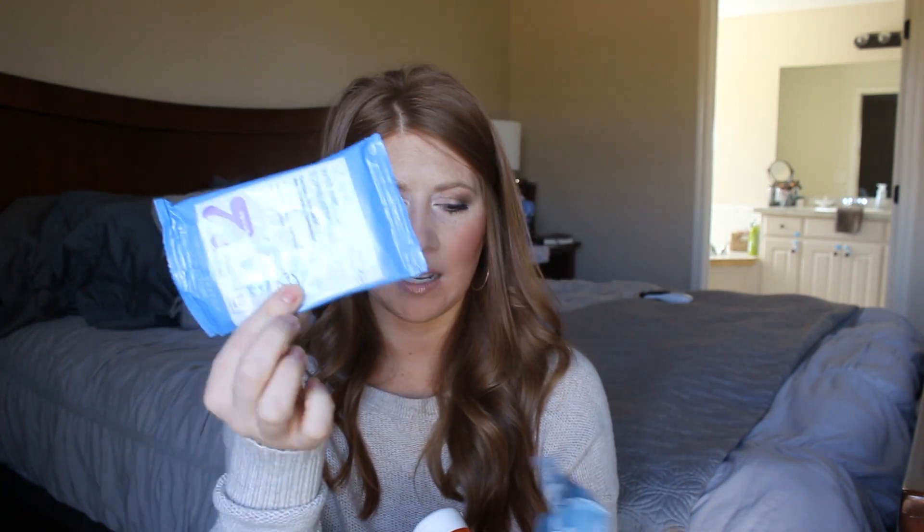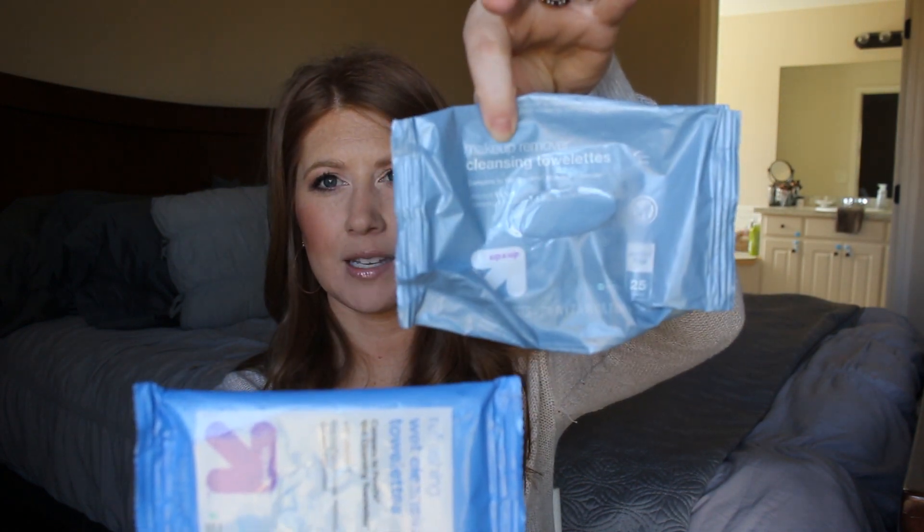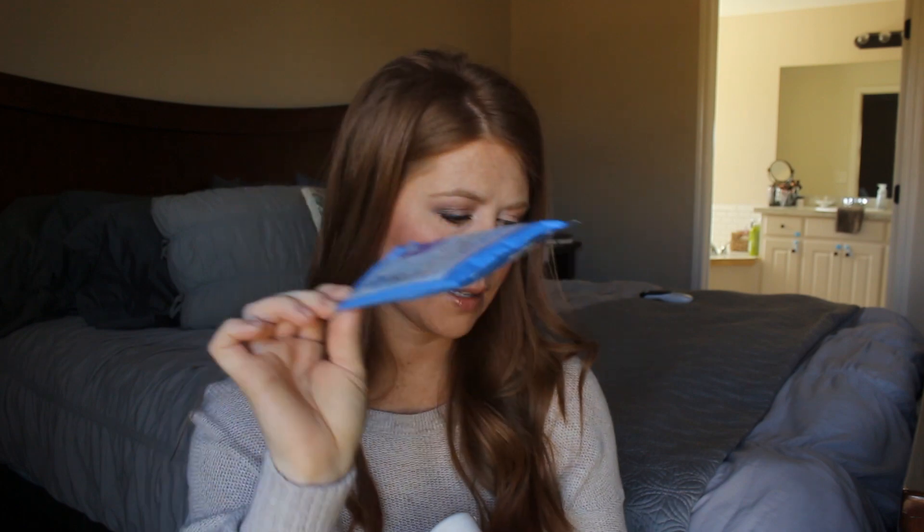I have a couple of makeup removing wipes — two packs and one travel size — all from Up and Up by Target. These are my favorite makeup removing wipes. I have very sensitive skin and they do a really good job removing my makeup before I cleanse. They take off eye makeup, they're super gentle, they don't break me out, and they have no funky smells. However, the travel pack version was a little dry and didn't do as good a job — I think it's just that specific version.